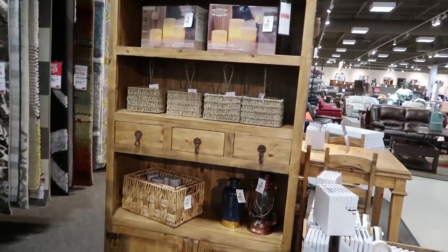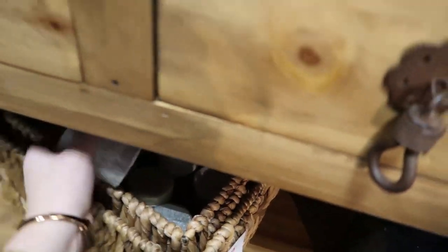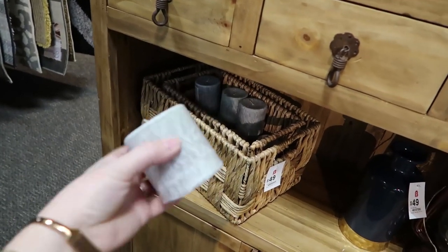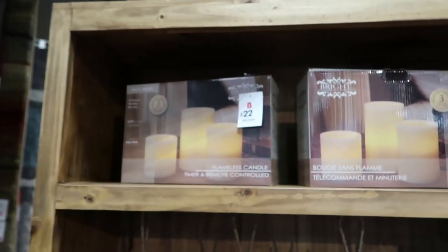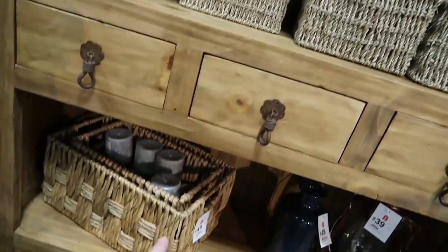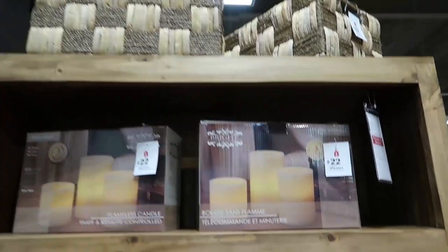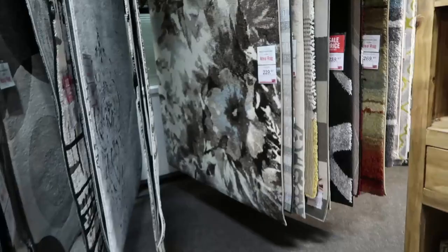When I think of Scandi style, I definitely think of tons of candles everywhere. You can find these gray textured candles in store at The Brick. I also love these flameless candles — they're safe and you can use them anywhere. And I'm really loving these textured baskets, which would also look good in Scandi decor — they look natural and add nice texture.